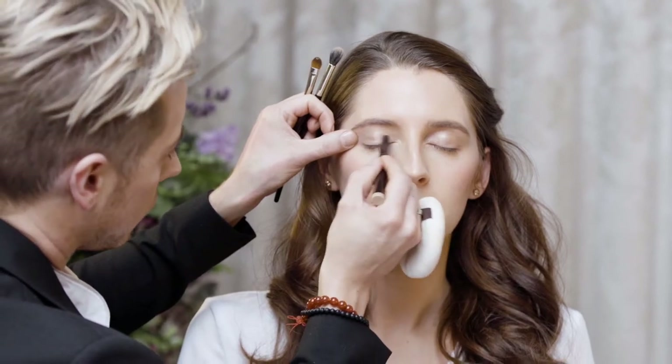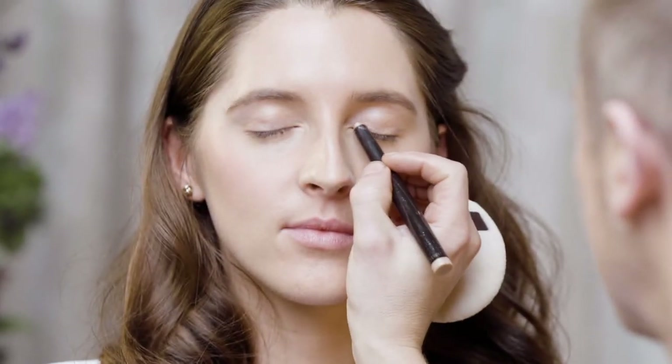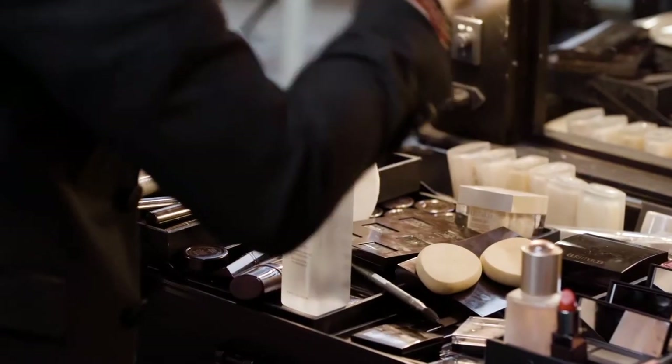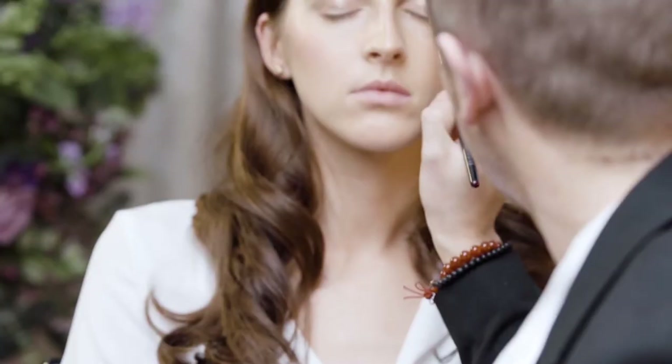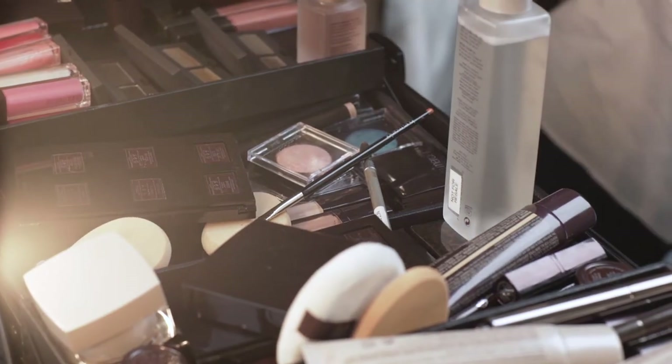For really fresh, natural eyes, I love our caviar sticks. They're beautiful as a base — really rich, creamy colour. I then apply our baked eye colour in ballet pink, which is a beautiful, soft oyster shade, great for popping the ball of the lid.